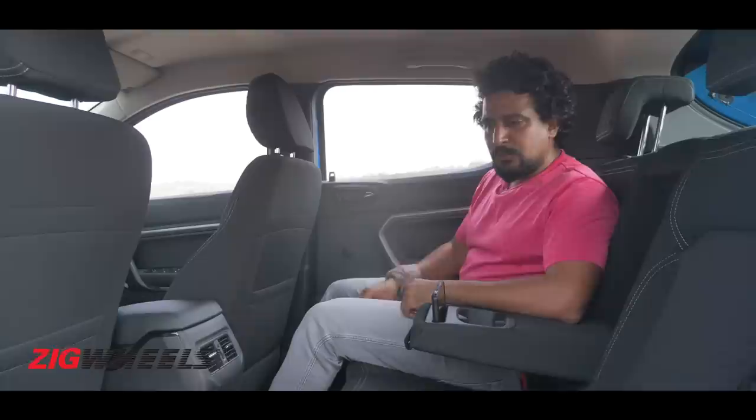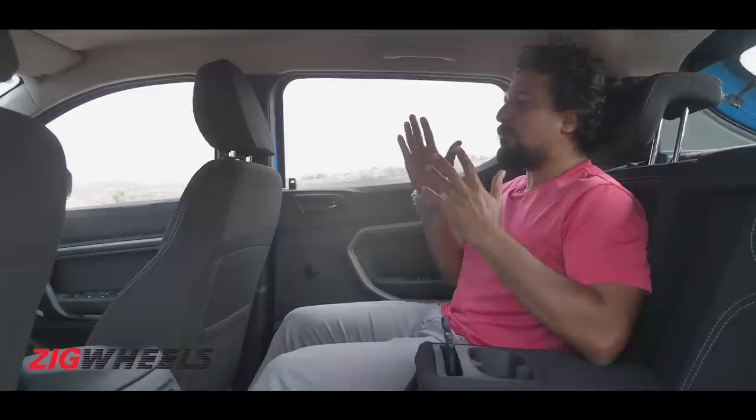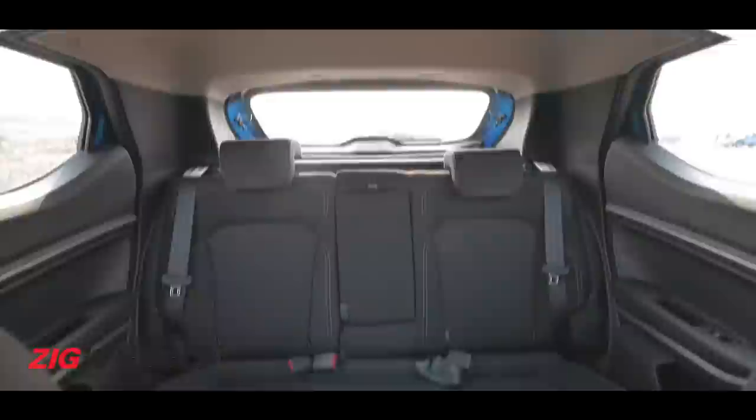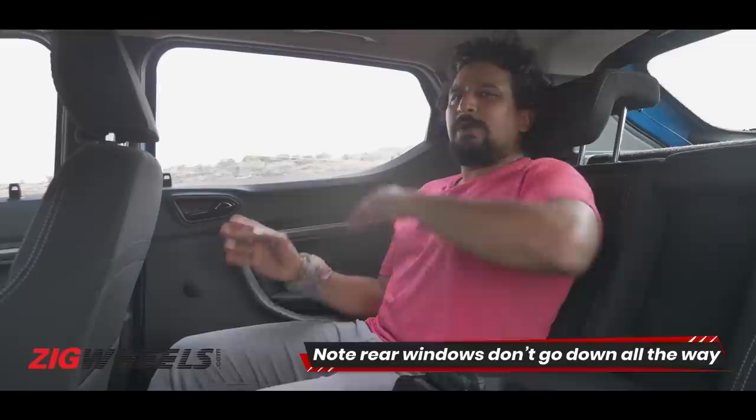As a family car, the Kiger feels pretty complete. There's ample knee room and headroom for a six-footer both front and rear, and a flat floor with enough width for comfortable short city stints with three passengers. The slightly kinked window line and small window area can make it feel a bit tight on longer journeys.